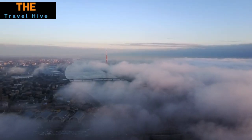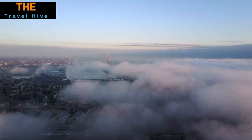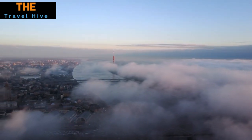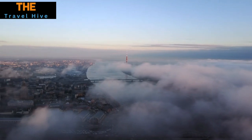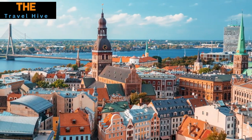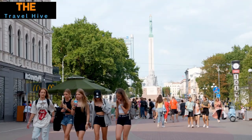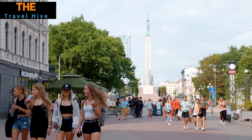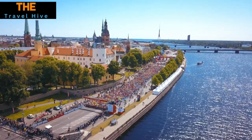And there you have it — those are the top 15 most beautiful places in Latvia! What do you think of our list? Let us know in the comments below. If you've been to Latvia, we'd love to hear about your experiences. Don't forget to like this video and subscribe for more amazing travel content. Thank you for joining us, and until next time, happy travels!